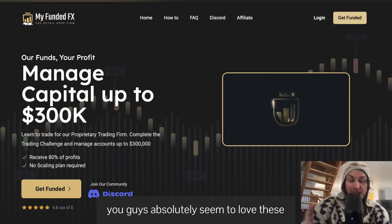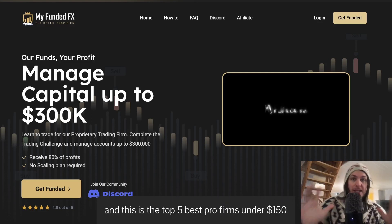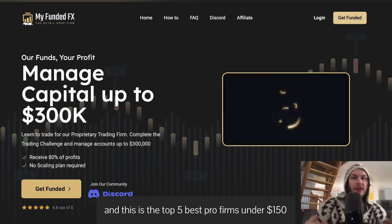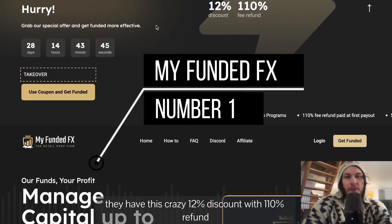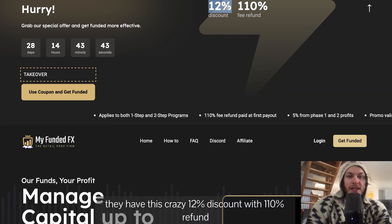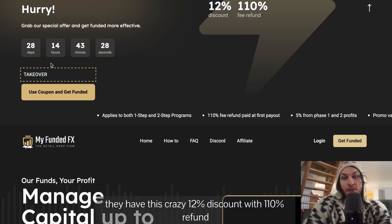Welcome to another comparison. You guys absolutely seem to love these. This is the top five best prop firms under $150. We're starting off with My Funded FX. Right now they have this crazy 12% discount with a $110 refund.